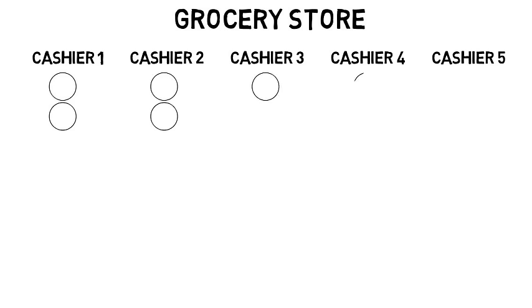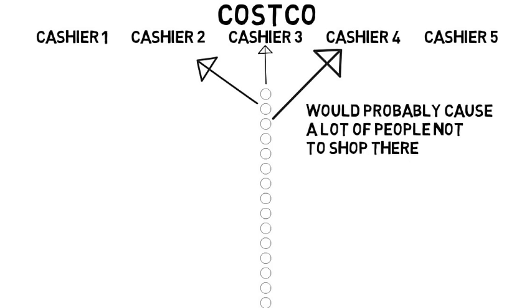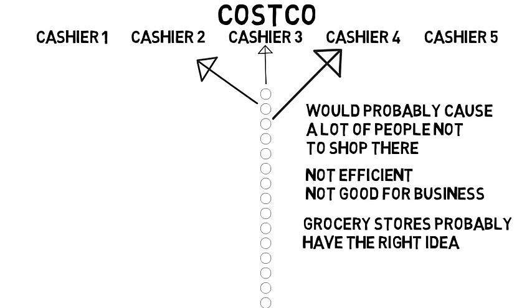What if they set it up like a grocery store instead? At a grocery store, there may be five cashiers open and people choose one line to wait in. Could you imagine something like Costco with one line that then goes to multiple cashiers at the front like a bank? Due to the amount of customers, the line would look insanely long and would probably cause a lot of people not to shop there — therefore not efficient because it's not good for business. So grocery stores and similar places probably have the right idea.